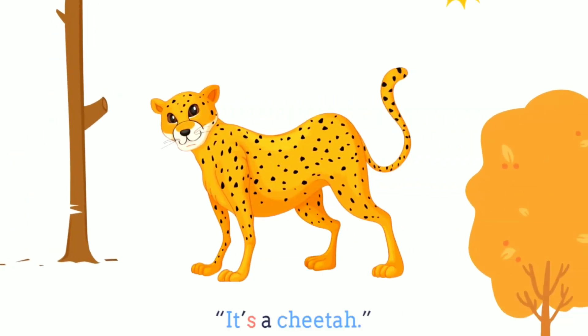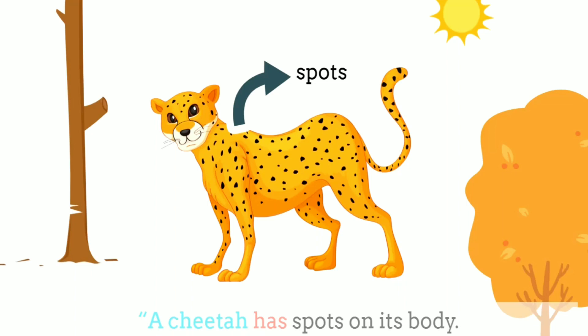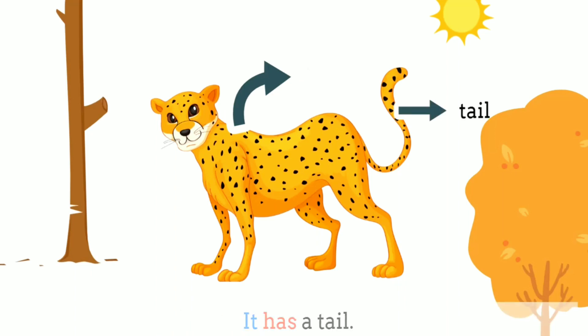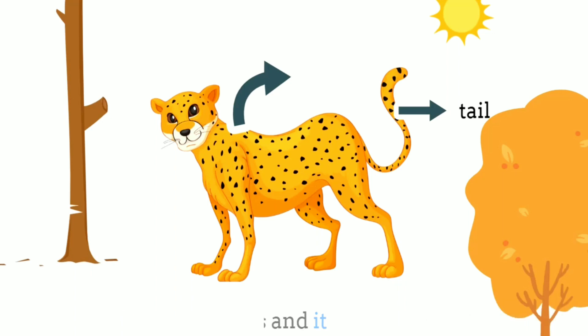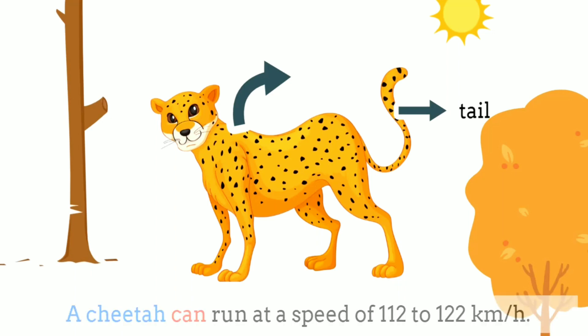What animal is that, Bella? It's a cheetah. What does it look like? A cheetah has spots on its body. It has a tail. It has four legs, and it can run so fast. A cheetah can run at a speed of 112 to 122 km per hour.